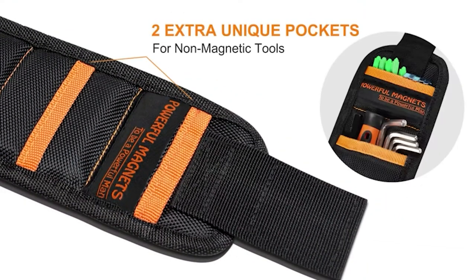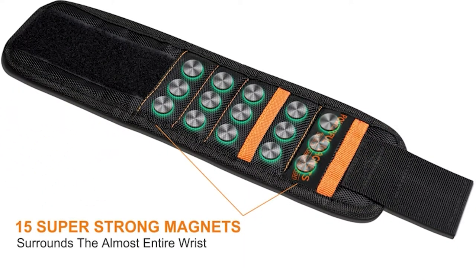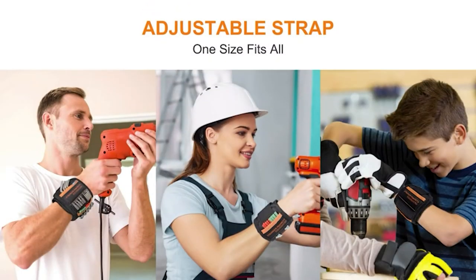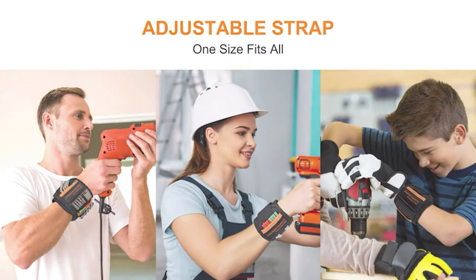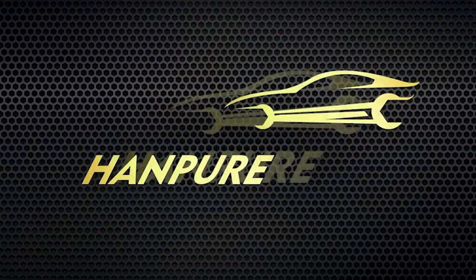This will help men do their work more easily without dropping those tools down. No need to waste time if you've had this magnetic wristband with you. This is mostly perfect for electricians, woodworkers, and automotive repair engineers, and even for household activities too. The product won't cost much, so give it a try.